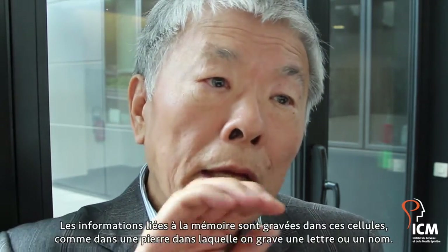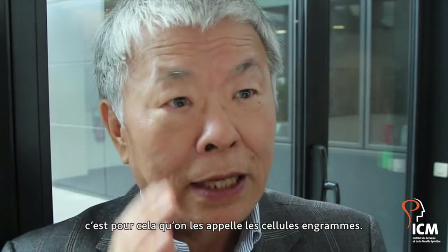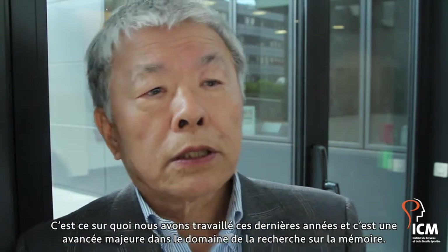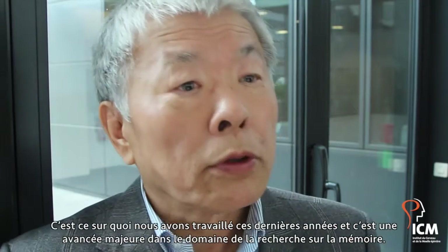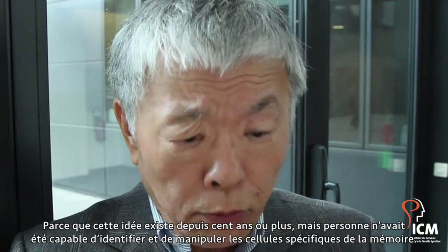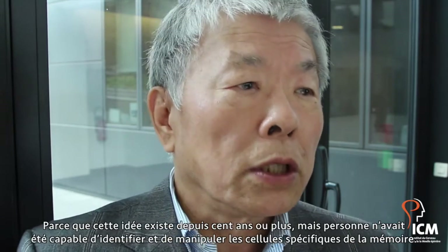Memory information is engraved — like when you engrave letters into stone, just like that in the cell populations. That's why we call them engram cells. What we did during the past three years is a real breakthrough in memory research, because for 100 years or even longer we had this idea, but nobody had been able to identify these specific engram-holding cells or manipulate those cells using technology.